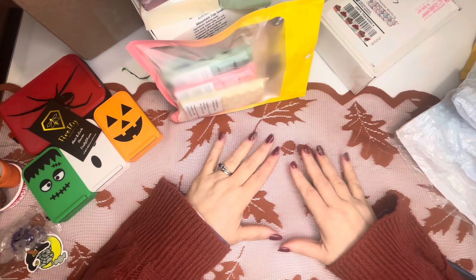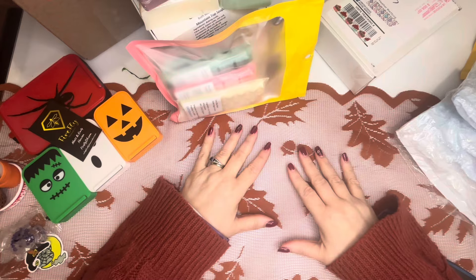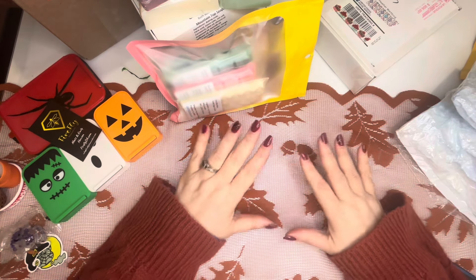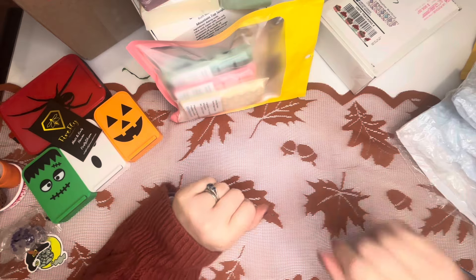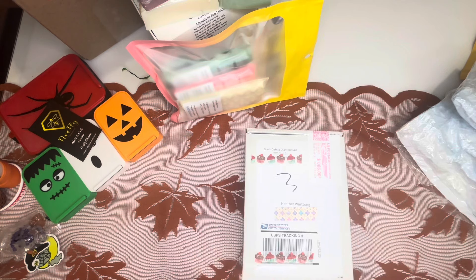Thank you very much, Mountaintop Soaps and Gail. She has donated a beautiful Christmas tin filled with her goodies, and she also does sell lotions. Our next sponsor is Black Dahlia Diamond Art.